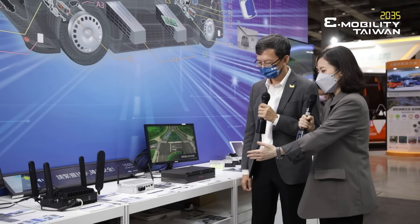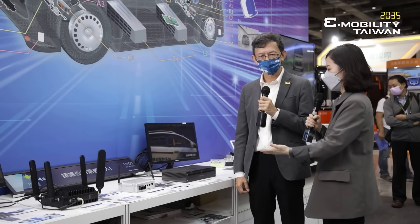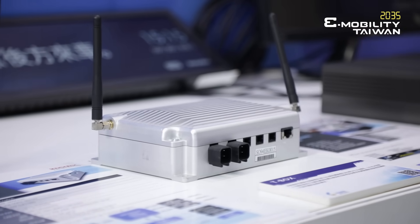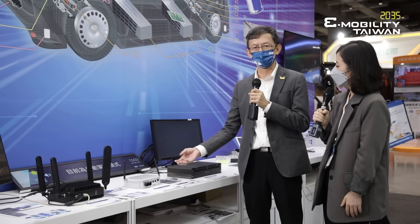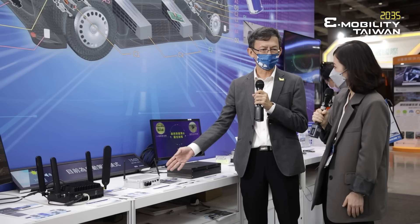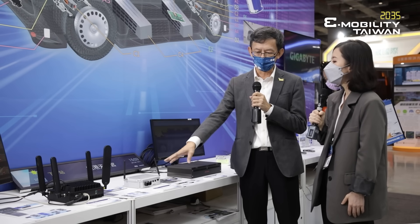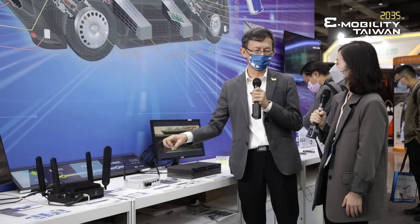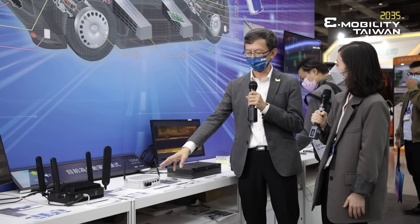Here we have some products — systems provided by Invent Tech. The first one is the telematic box, the T-Box. It combines the function to transmit all the data back to our back end. It has a 4G system inside, so we connect and collect all the data from the sensors and send it back to our backbone. It also has a data compression function, because all the data from the sensors is very large. That's the basic function of the telematic box.